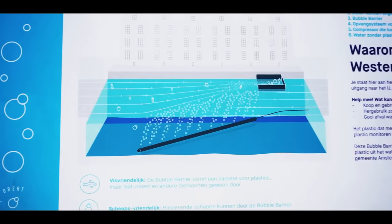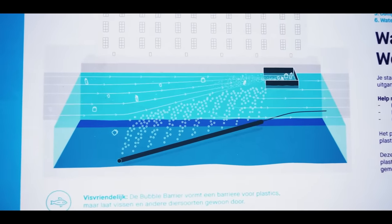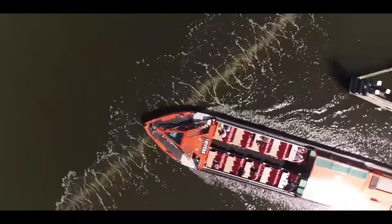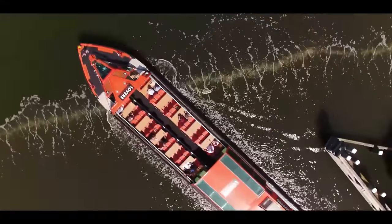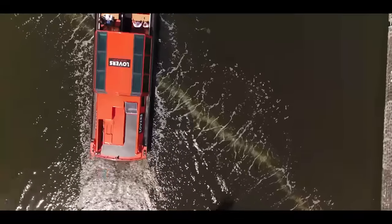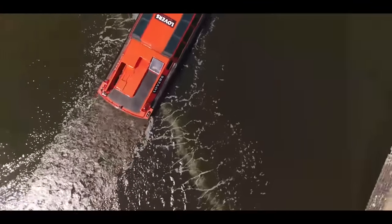Here we retain the waste until it's removed and shipped off for processing. We could show over a period of three weeks that we catch around 86% of that material. We want to take it a step further and really look into what kind of size and density of objects we're capturing with the bubble barrier.